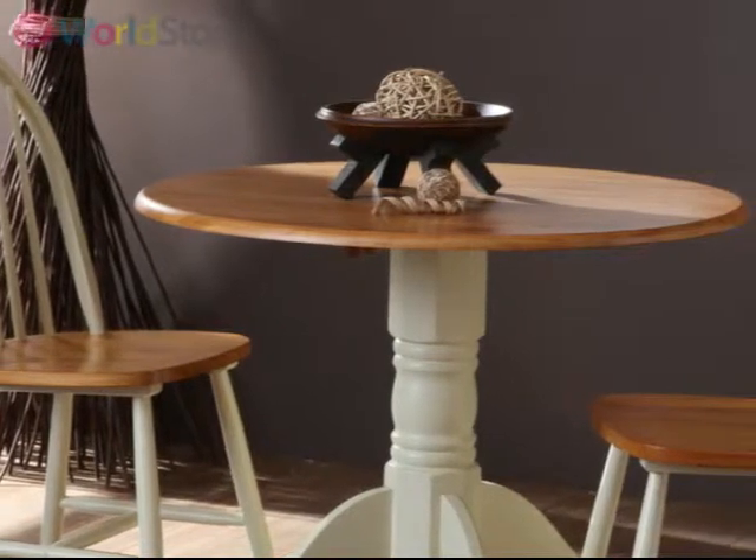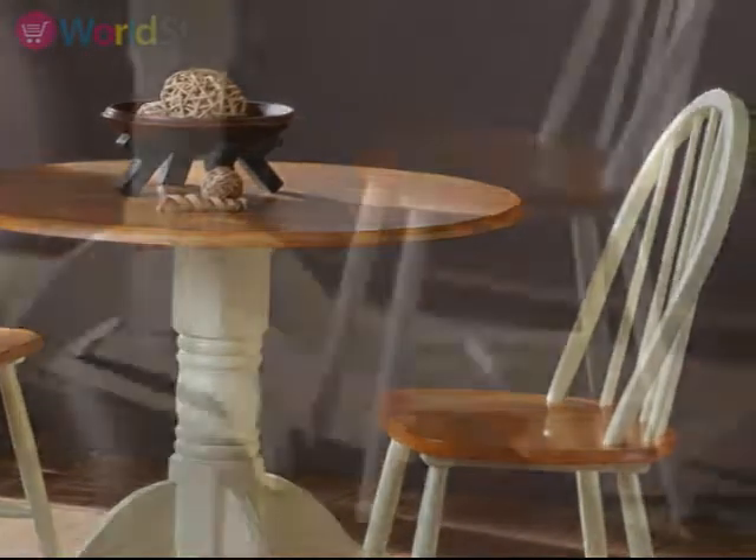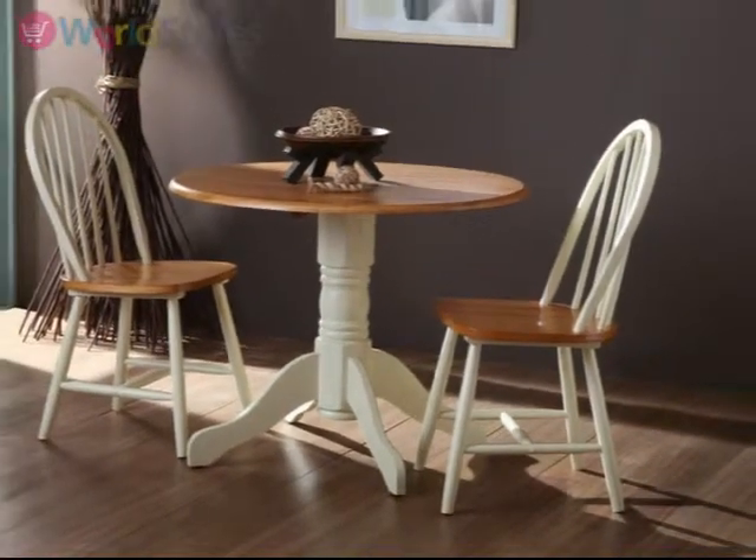Great for traditionally styled interiors or to add a homely touch to a more modern environment. This two-seater set is ideal as a breakfast table in the kitchen or as a focal point in an intimate dining room.